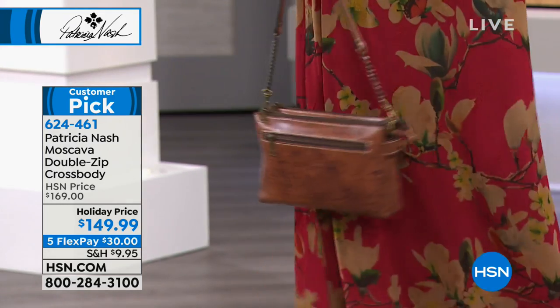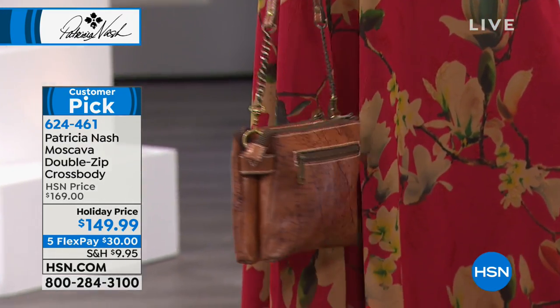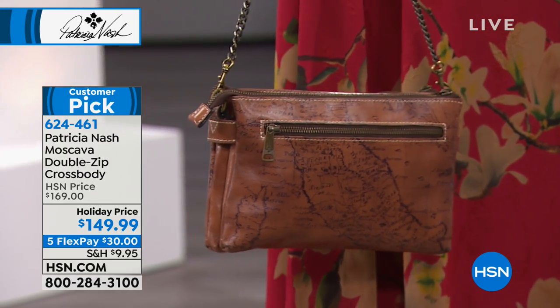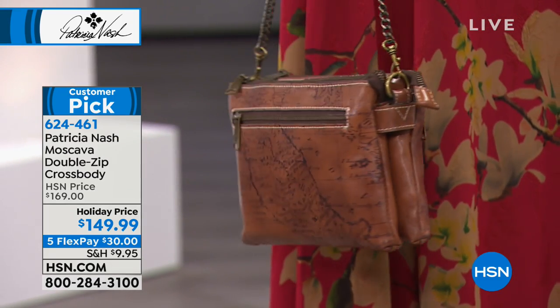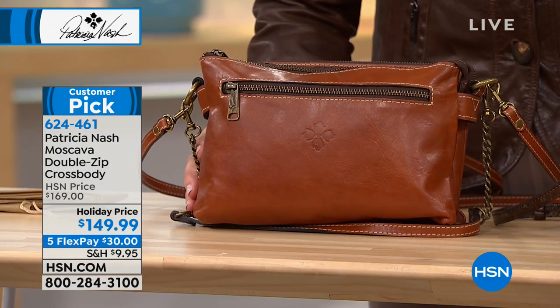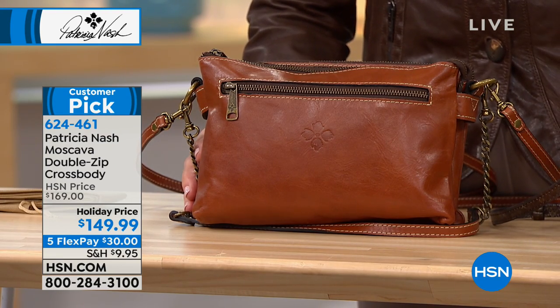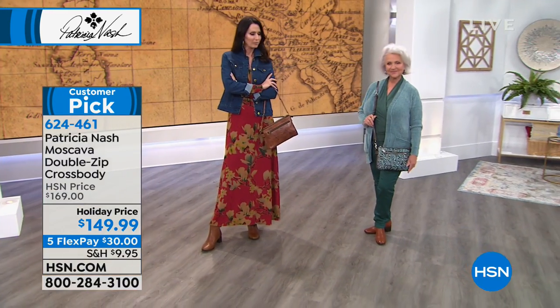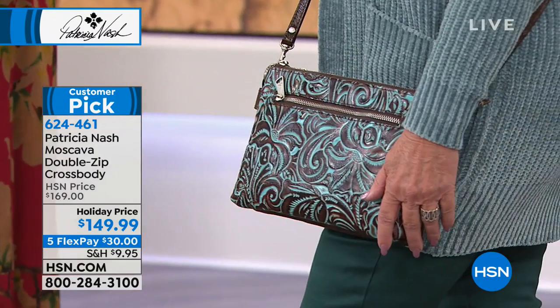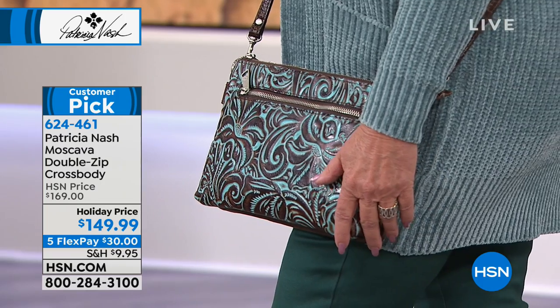You can get it home for $30 on your charge card. We have four options remaining: the beautiful matte print, which is very popular; the classic tan; the turquoise tooling - I can't believe we have any of the turquoise tooling; and the black. There's the turquoise right there. Gorgeous.